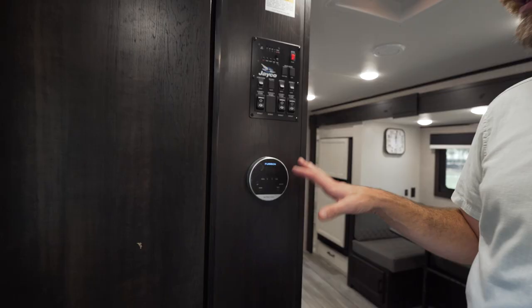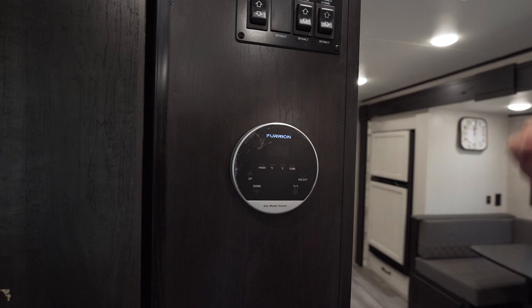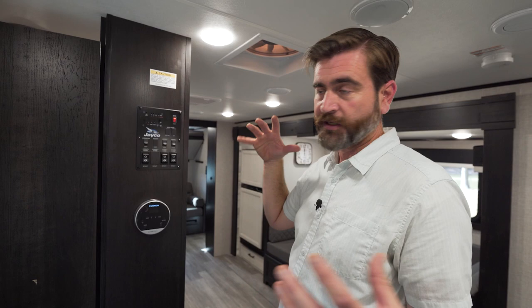Right next to that, we have our Furion controller for our tankless hot water heater. This is kind of cool because you can dial in the temperature you want, and it runs off of propane as opposed to the typical electric setup that we've seen with tank style.